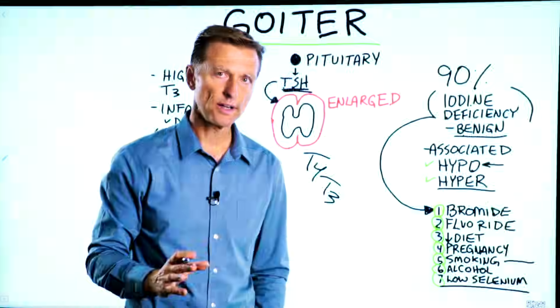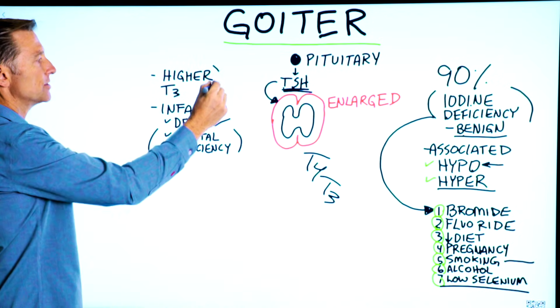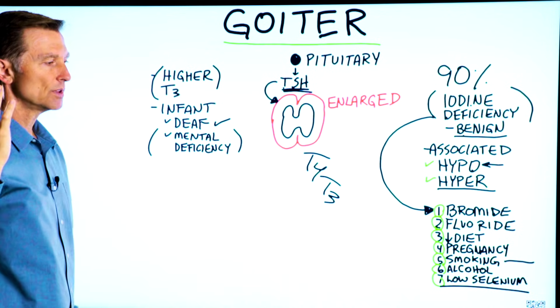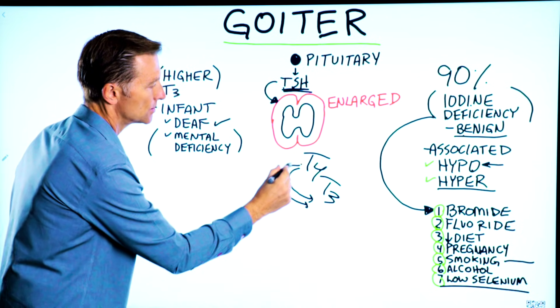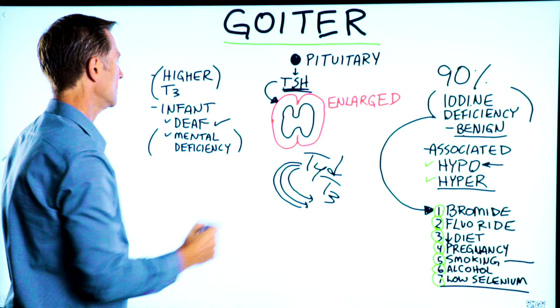When someone has a goiter and gets tested, they may find that their T3 is a little bit higher than it should be. That seems counterintuitive, but what's happening is the body is trying to convert as much as it can to compensate. So you might have higher T3 and lower T4.